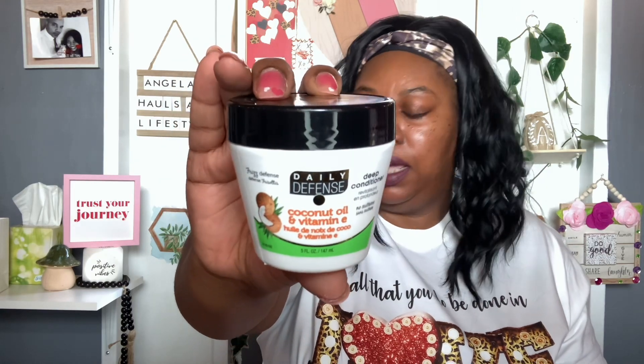I picked up a Daily Defense Deep Conditioner with coconut oil and vitamin E — 5 ounces — just to have a deep conditioner for my hair. And I also grabbed a Barbie Smooth and Untangled Hair Detangler — 8 fluid ounces — I'm not sure why I grabbed it but I'll probably give it to one of my nieces.